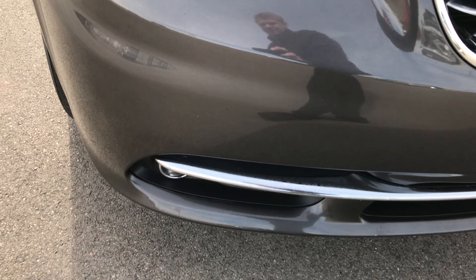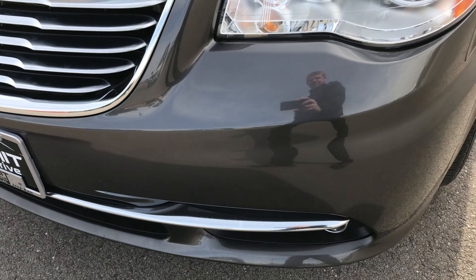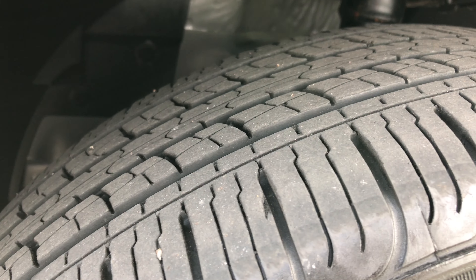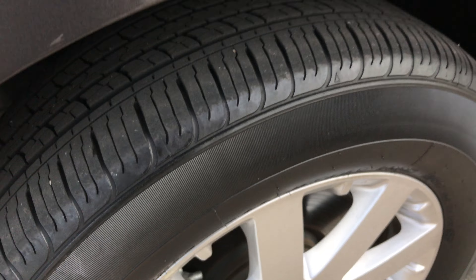It does have factory fog lights. The front bumper is in excellent shape — no dents, dings, cracks, or major scuffs. It has Kumho Solus tires with roughly about half the tread left. Factory alloy rims are in excellent condition, no scuffs, scrapes, or corrosion.